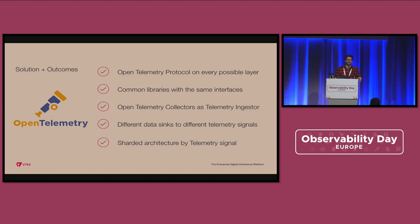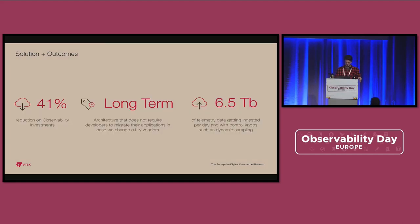What were the outcomes after deploying this solution? First, we were able to reduce 41% of our observability costs. Also, we delivered a long-term solution where developers don't have to do deployments or migrations if we change vendors in the data sinks. Because we have the library in place sending telemetry over OpenTelemetry protocol, if we change the back end, we change something on the observability team side but don't require engineers to migrate anything from the source origin. This allows us to evolve and innovate fast.